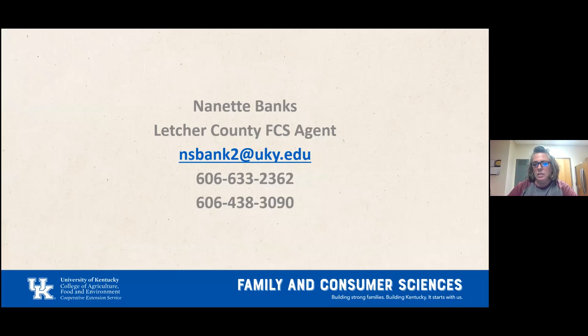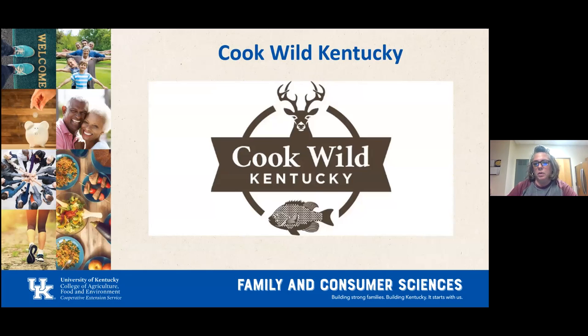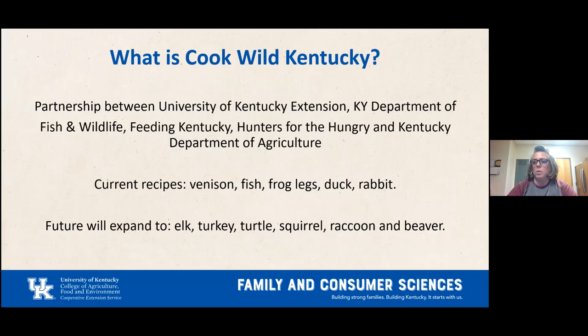If you need to get in touch with me, here is the contact information, and we can send you whatever information you want from this video. Cook Law, Kentucky is a partnership between the University of Kentucky Extension, the Kentucky Department of Fish and Wildlife, Feeding Kentucky, Hunters for the Hungry, and the Kentucky Department of Agriculture.